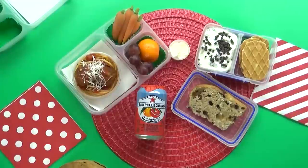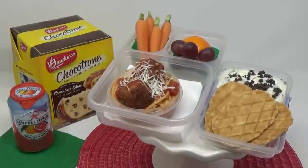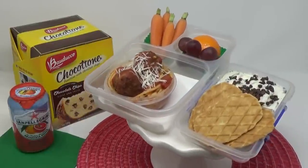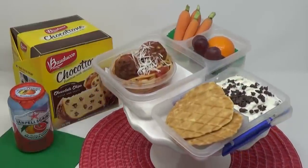I really like the cannoli cream — that was super easy to make. My favorite was the Italian soda. I really like the cannoli cream too, but I also like the meatballs.